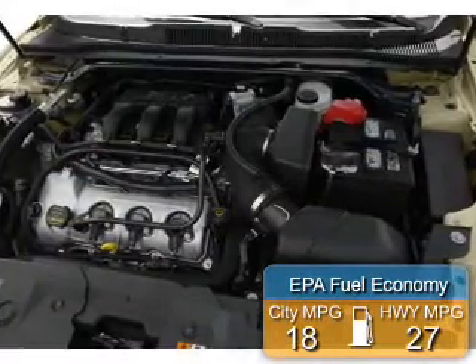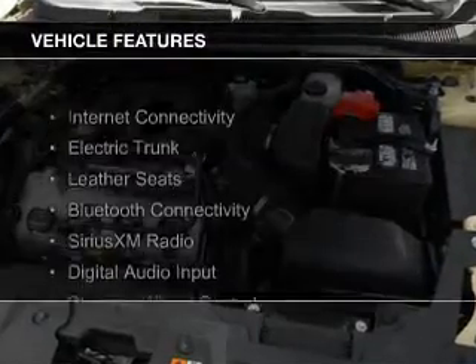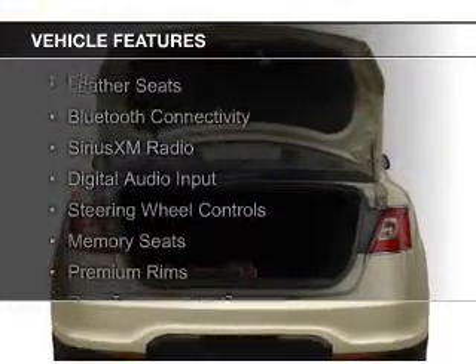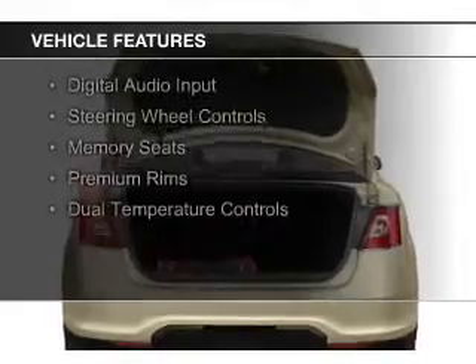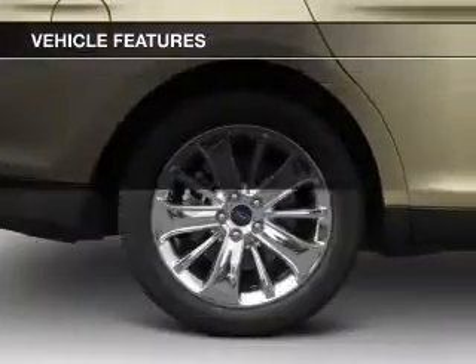Great fuel efficiency saves you money by requiring fewer trips to the gas station. The features include internet connectivity, electric trunk, leather seats, Bluetooth connectivity, Sirius XM satellite radio, and digital audio input.